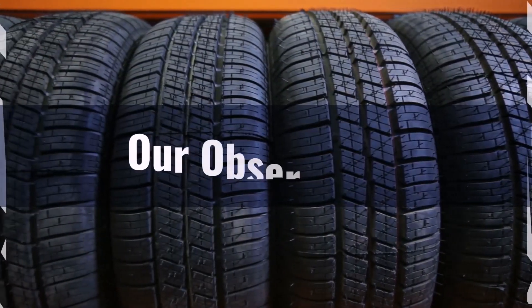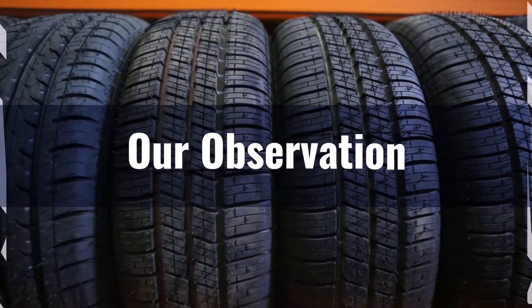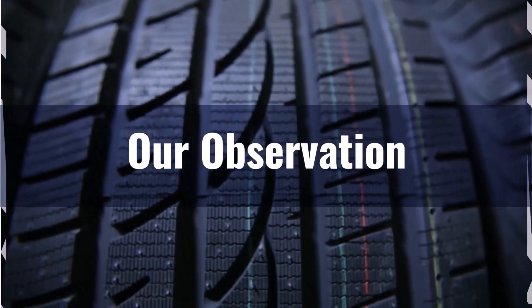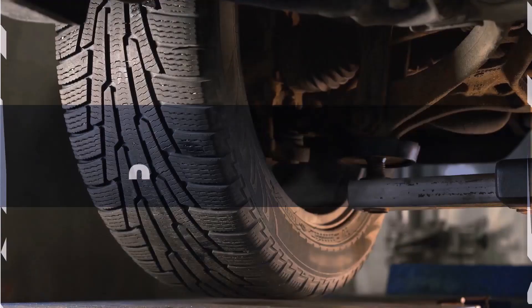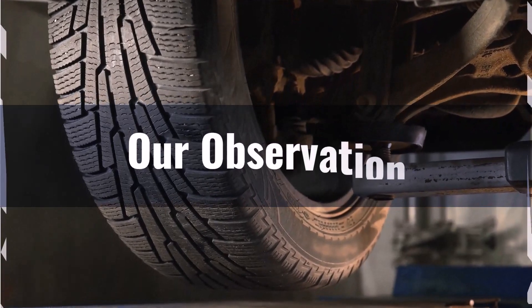Based on our observation, switching to 35x12.5R17 offers significant benefits for off-road performance, including increased ground clearance and improved impact absorption. However, it also presents challenges such as the need for vehicle adaptations, reduced fuel efficiency, and speedometer inaccuracies. Always consider these factors carefully to ensure the best performance and safety for your vehicle.